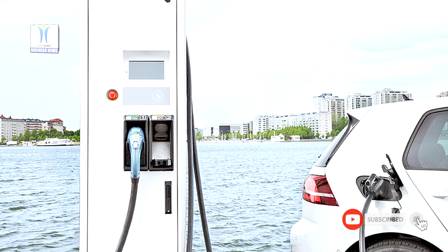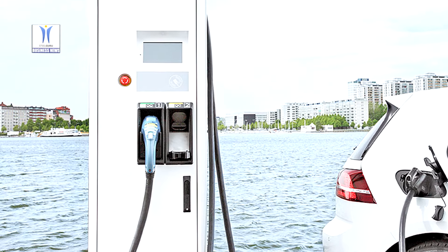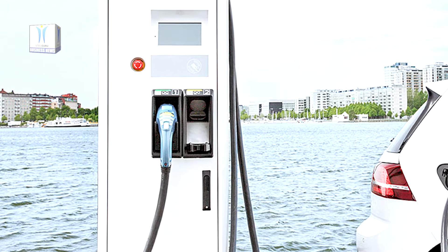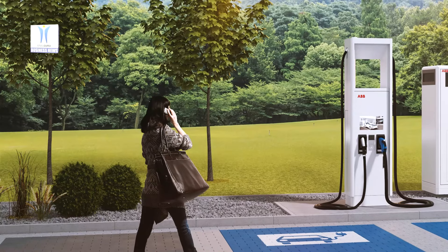The Terra 184 supports all the charging standards on the market, including CCS, CHAdeMO, and AC, and caters to the needs of all batteries up to 920 volts. It is highly customizable with features including a customized credit card payment terminal, screen, and cables, which have also been designed at 8 meters for maximum charging convenience.